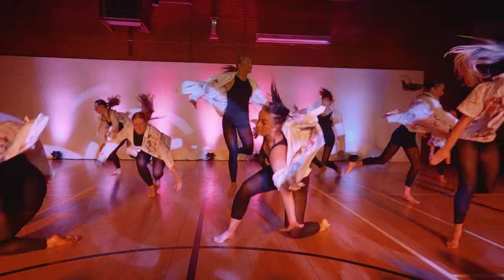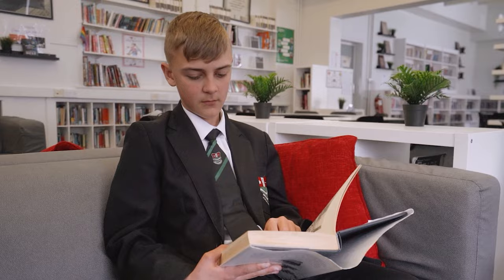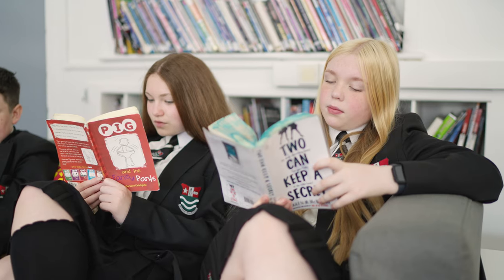I do netball and rounders. I attend dance club and poetry by heart. At Bedford reading is very important — we are expected to read 20 minutes every day. We have an excellent library with many books to choose from. If the library doesn't have a book you want, you may request it and it will be ordered.